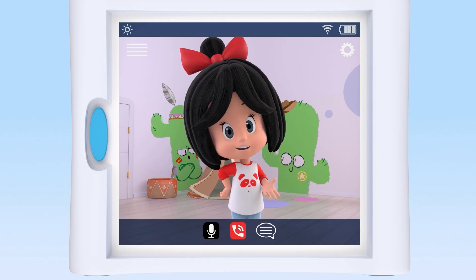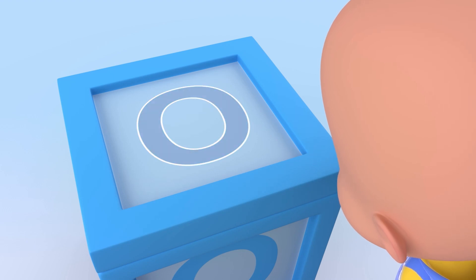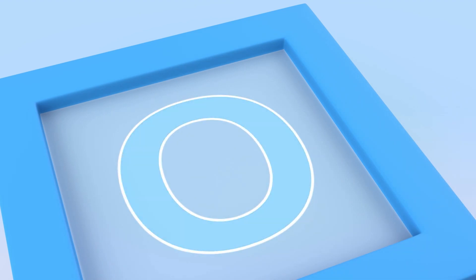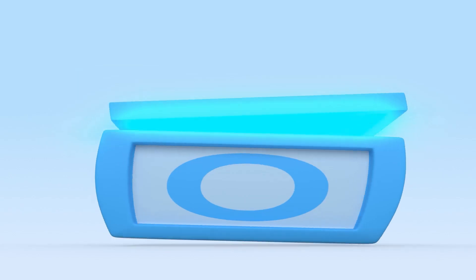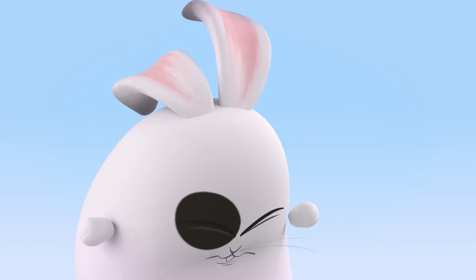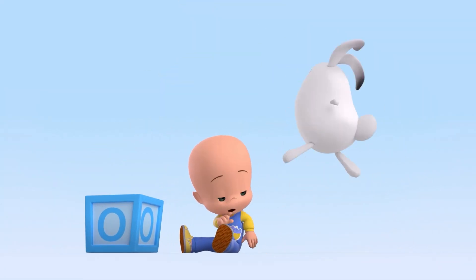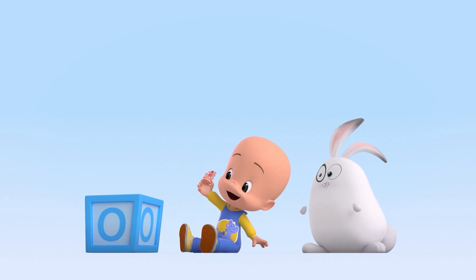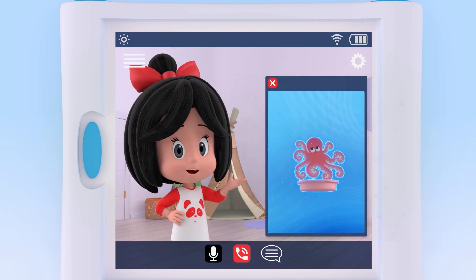Let's see. What animal begins with the vowel O? O. Octopus. Very good. O is for octopus.